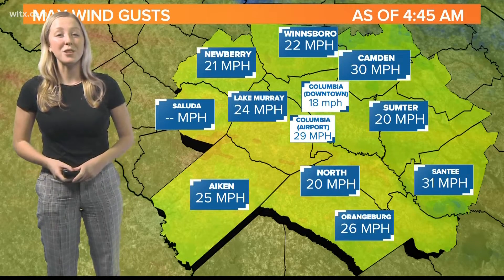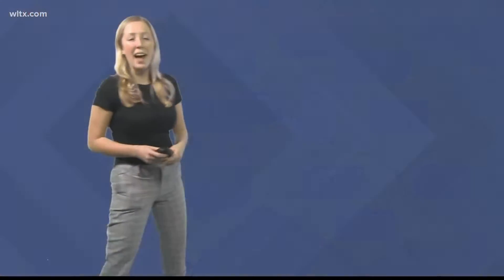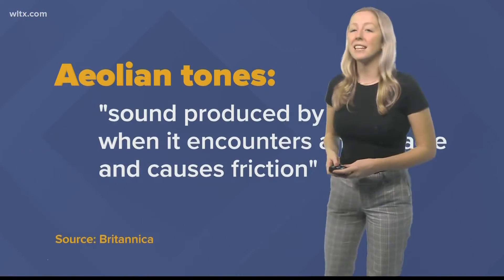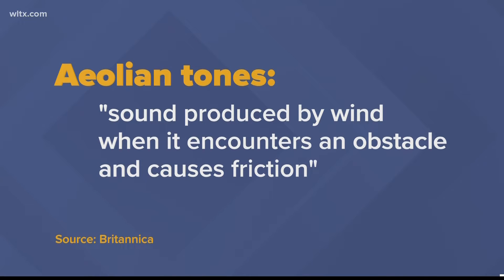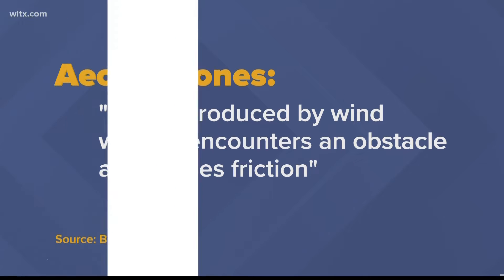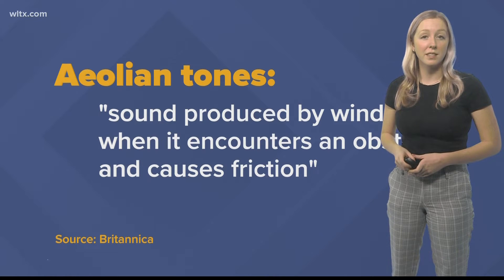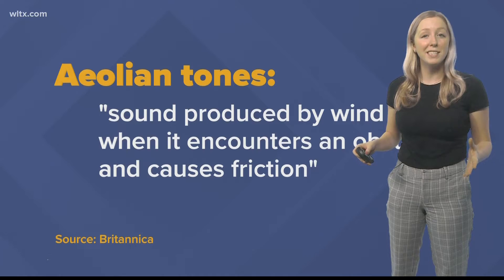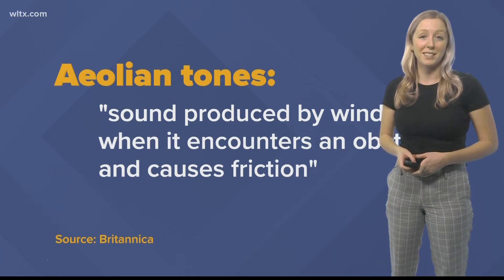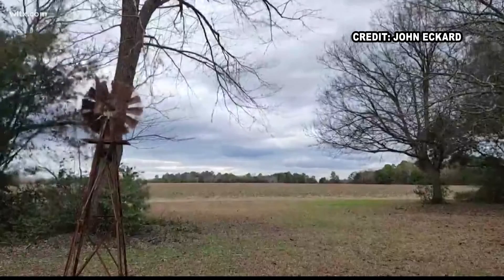This week, the Midlands saw near 30 mph howling winds. Now this sound actually has a name — it's eolian tones. The definition is sound produced by wind when it encounters an obstacle and causes friction. Friction produces sound waves which will shrink or expand depending upon the noise. The wind produces a variation of sounds depending upon the different environmental objects. Stronger winds can create different noises like a whistle or howling sound.